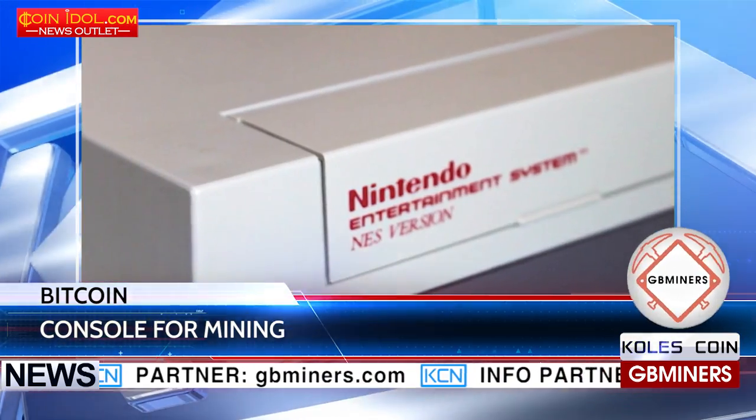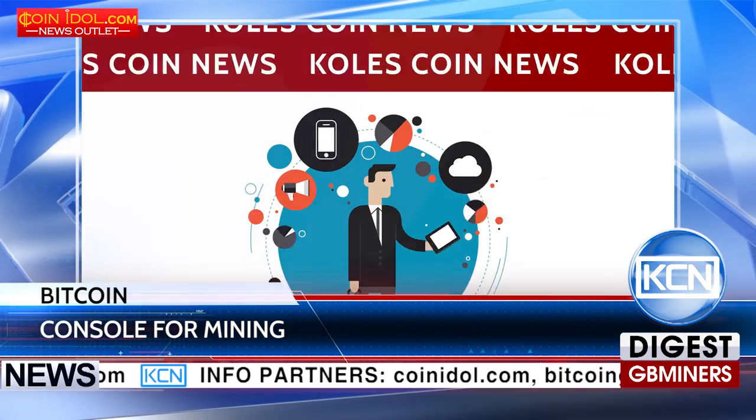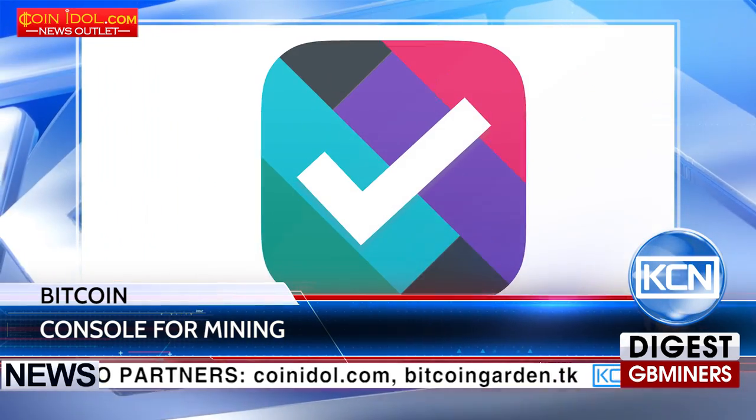They also admit that due to the low power of the device, it's almost impossible to make money on it. The Nintendo system has been used for modern tasks not for the first time.